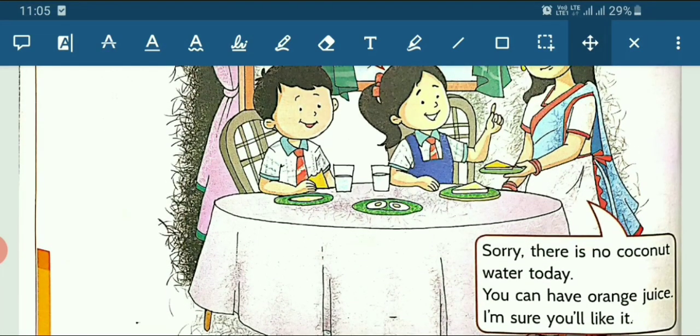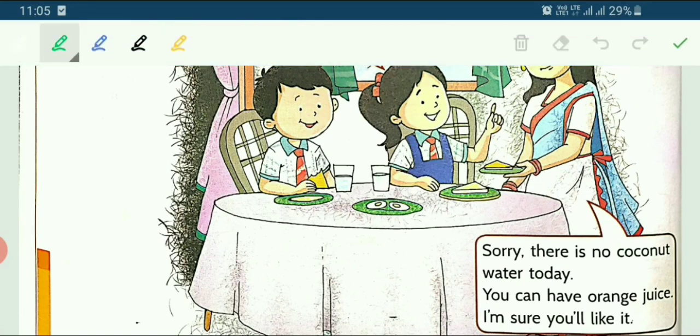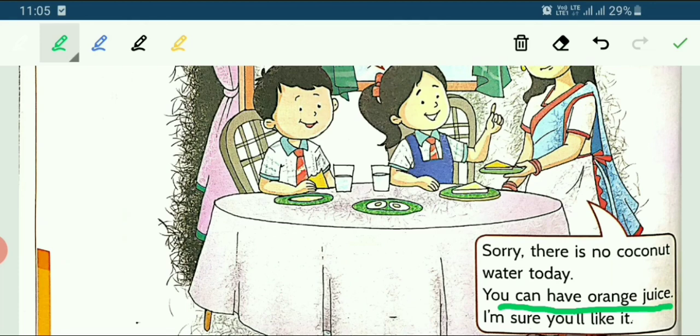Then what does her mother say? She says: Sorry, there is no coconut water today. You can have orange juice — I am sure you will like it. So mother says there is no coconut water, but you can have orange juice. You will take orange juice today — I am sure you will like it. And she gave orange juice to Tia.